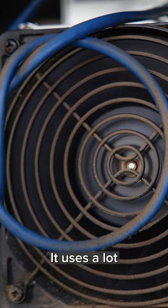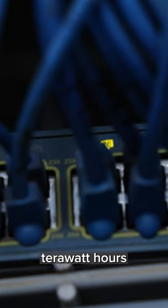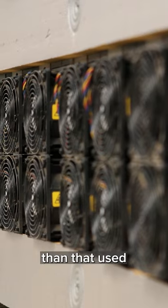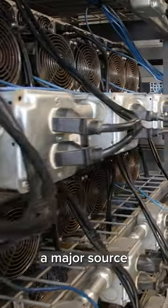But there's one problem — it uses a lot of energy. In 2020, mining Bitcoin consumed 75.4 terawatt hours of electricity, which was more than that used by all of Austria or Portugal. Bitcoin's energy use has become a major source of critique.